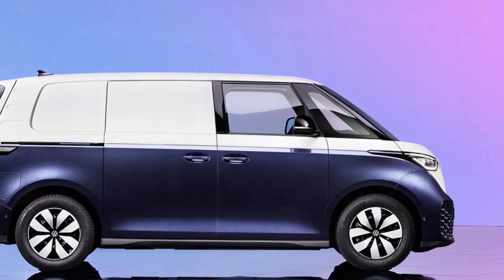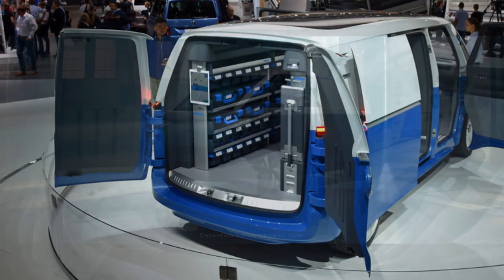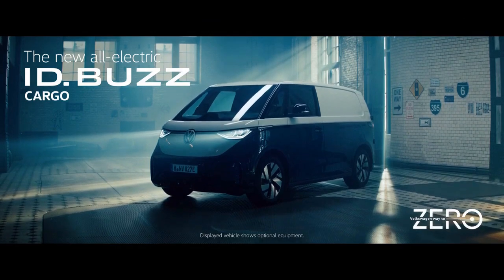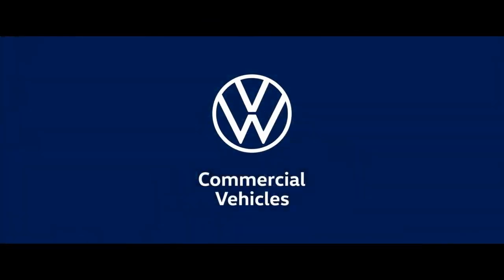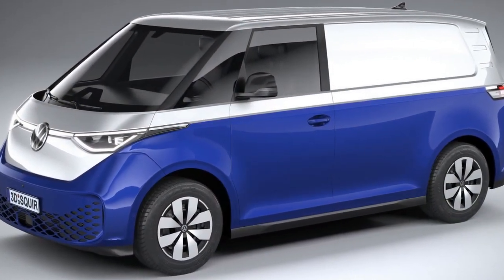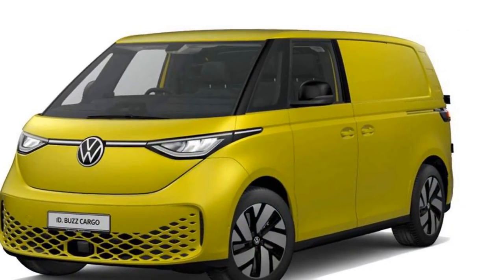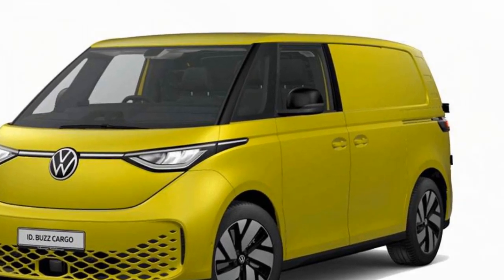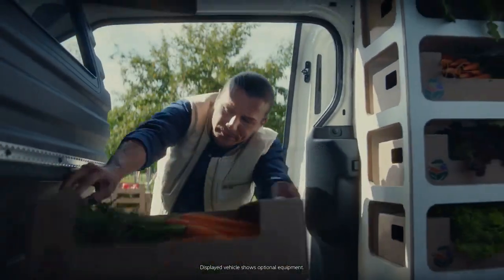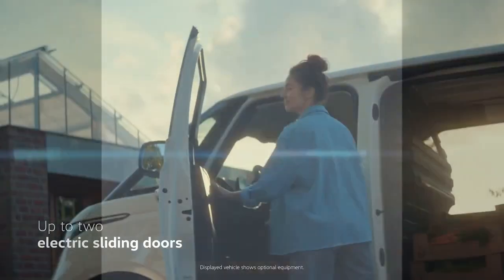3. Cargo capacity: The spacious interior and flat cargo floor make it an ideal choice for businesses and urban delivery services, allowing them to transport a wide range of goods efficiently. 4. Stylish design: The ID Buscargo's modern and appealing design, inspired by the classic VW Microbus, sets it apart from conventional cargo vans. 5. Charging infrastructure: Volkswagen's efforts to develop a comprehensive charging network can make recharging more accessible and convenient for ID Buscargo owners. 6. Reduction in operating costs: Electric vehicles typically have lower operating costs compared to traditional gasoline or diesel vehicles, thanks to cheaper electricity and reduced maintenance requirements.